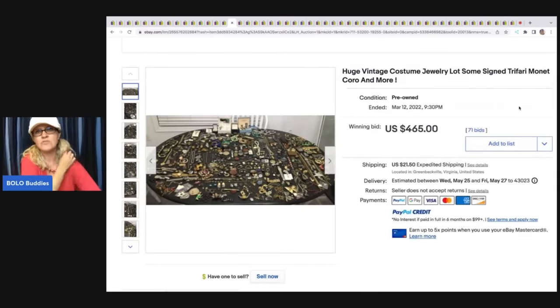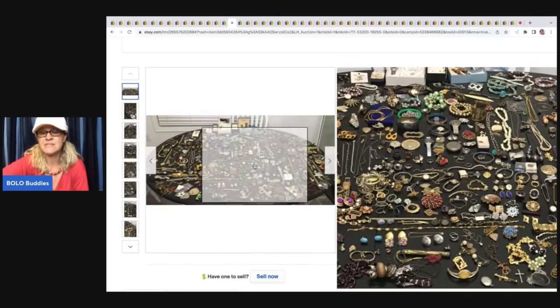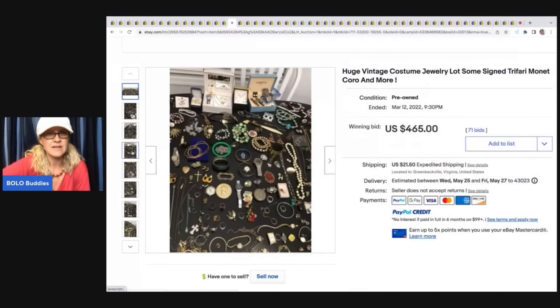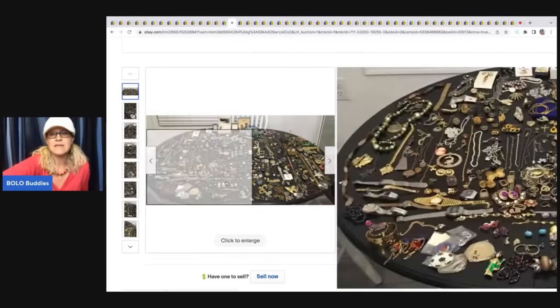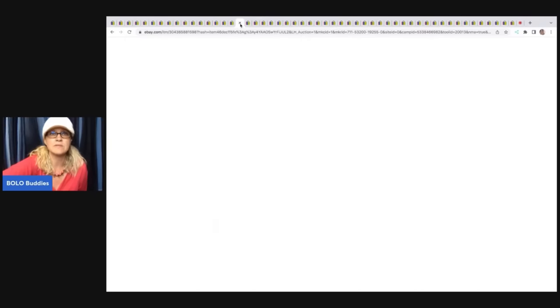Here is a huge vintage costume jewelry lot. A lot of times if I see stuff like this going for a decent price but with reseller potential, I'll post it in the group and put some feelers out so everyone can research and weigh in. This one ended up selling for $465 plus shipping. It does say signed Trifari, Monet, Coro — they picked out some of the brand names that they knew would draw people to the listing.